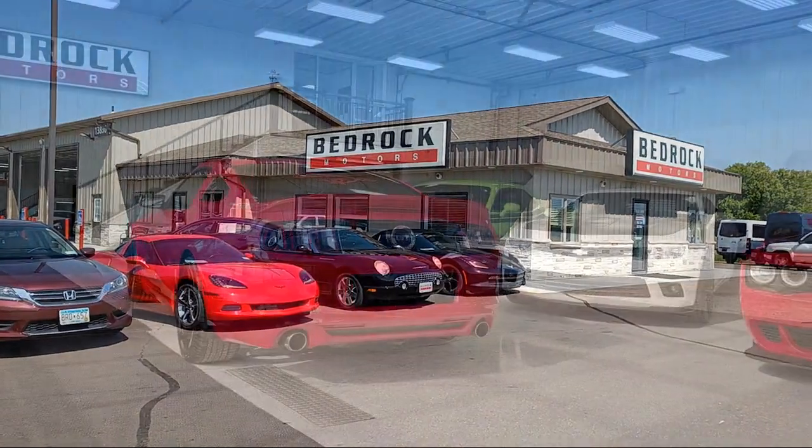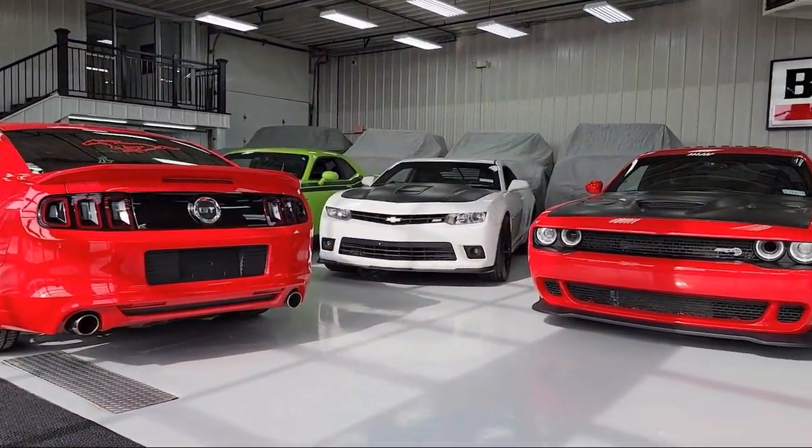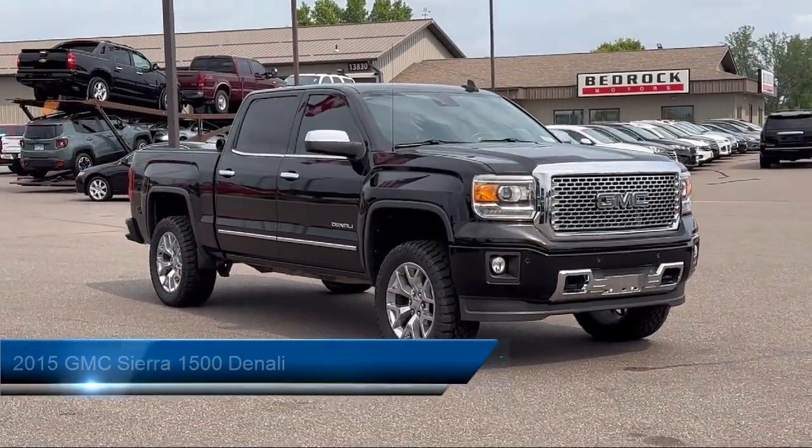Welcome to Bedrock Motors, the Upper Midwest's largest auto wholesaler. And here's a look at another one of our great vehicles in our inventory.